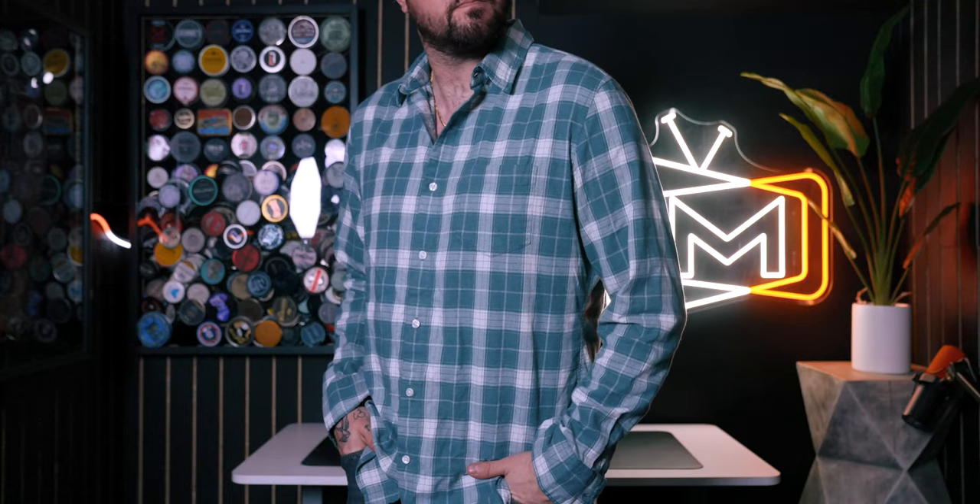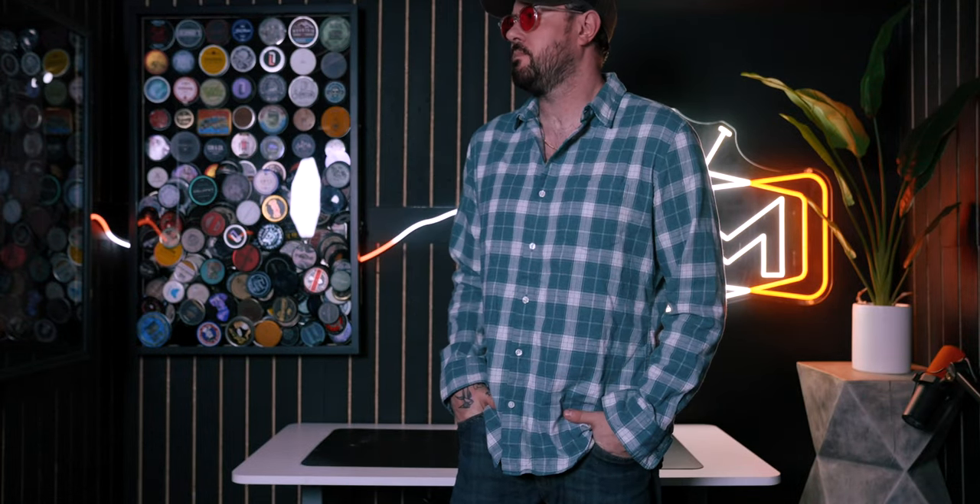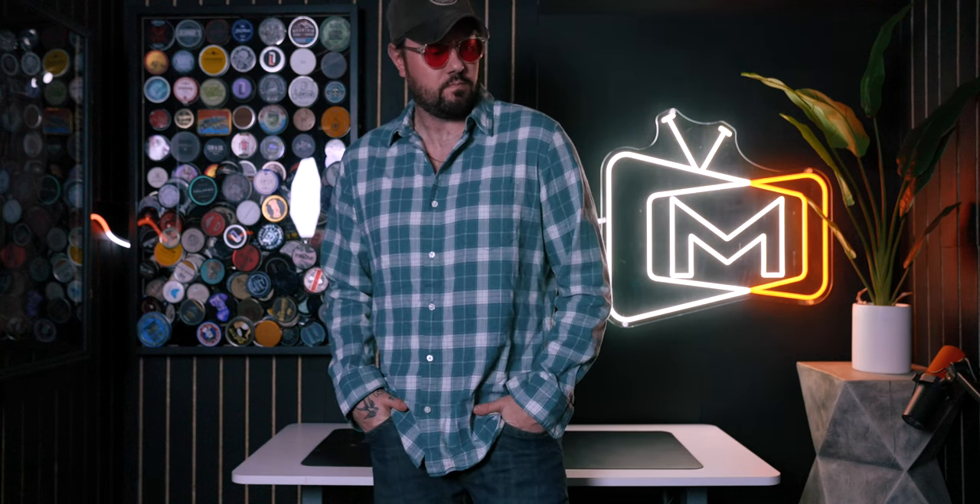Our next item was much better — it's a plaid button-up from Bonobos. I don't know how to say that, but I have been very much into plaid and button-ups this year, so this fits the bill completely. I love the color, the color tones there. The fit is great. I thought this was a really solid pick.